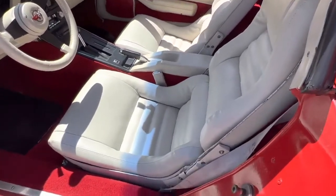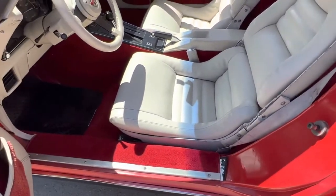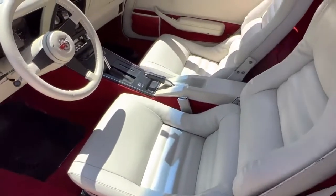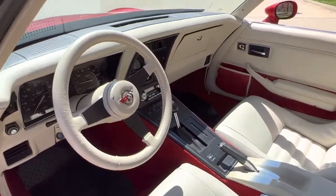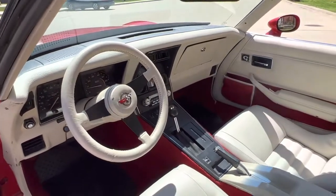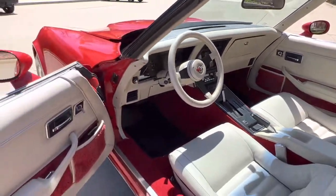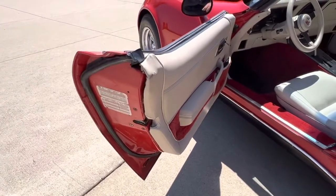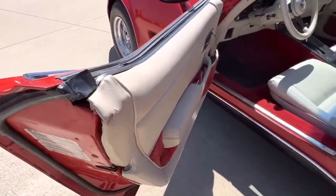You can tell the seat covers, carpet kit, everything's been replaced in it. It appears the door panels are still original. Jams have been redone. Nice dash pad, does have a cover on it. Factory door stickers are in it. A couple little bumps there in the door panels.